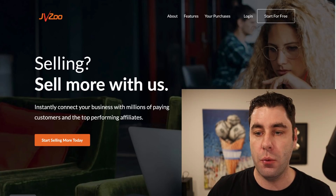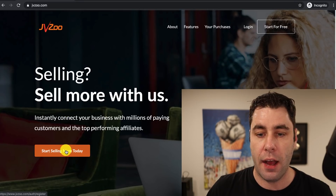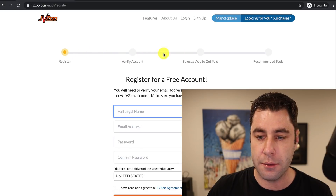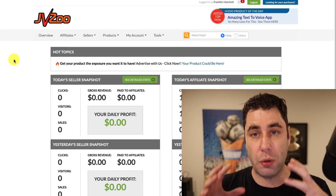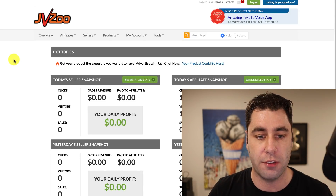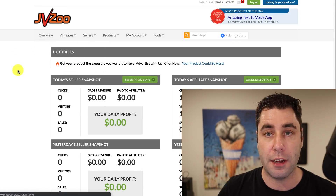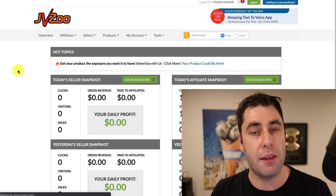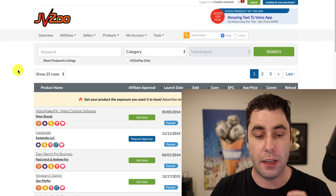The first thing you're going to want to do is go to jvzoo.com and simply sign up an account by clicking 'Start Selling More Today.' Once you've filled out all that information, you come to a dashboard page. We don't actually use JVZoo a lot — I'll tell you exactly why in a second. When you're on this page, if you go to Affiliates and then Find Products, this is where you can find products in the marketplace to promote.